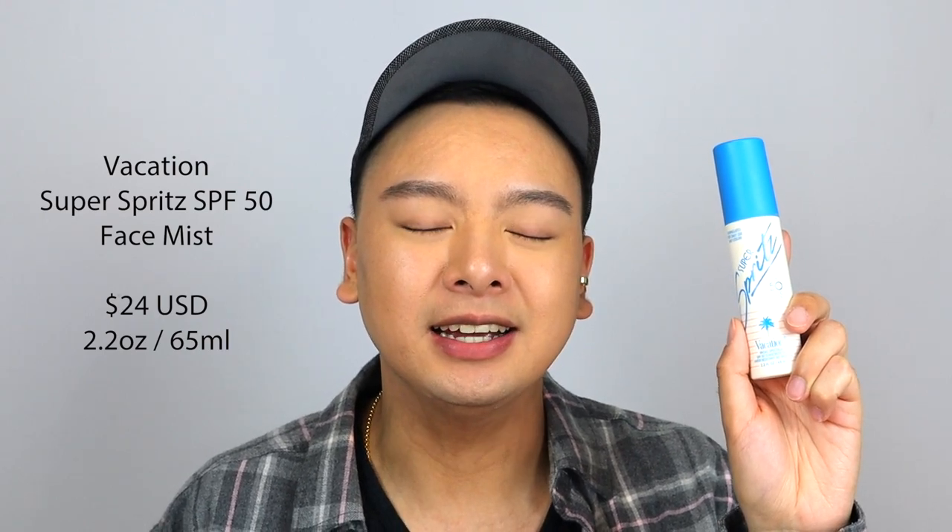Moving on to the next sunscreen — this is from Vacation Inc., and it's called the Super Spritz SPF 50 Face Mist. It retails for $24 USD and comes with 2.2 fluid ounce or 65 ml. Can we just appreciate the packaging? Vacation Inc. always kills it — it looks like something from the 80s. The design, the color — the blue, the white, and the pink magenta nozzle — totally 80s for sure. I freaking love it.